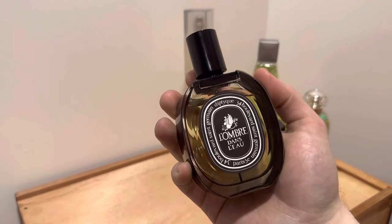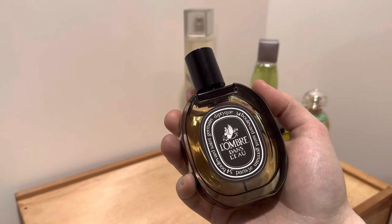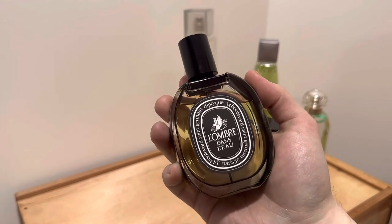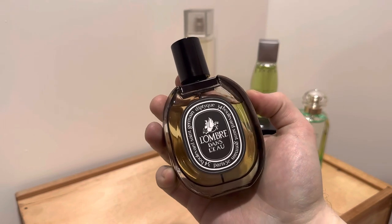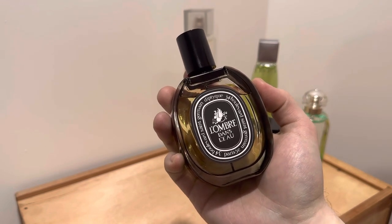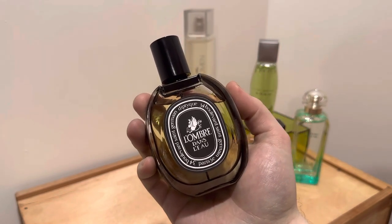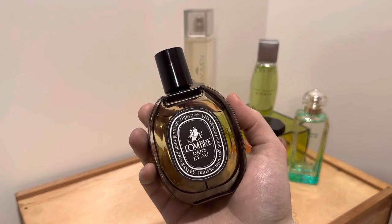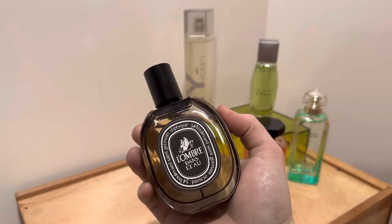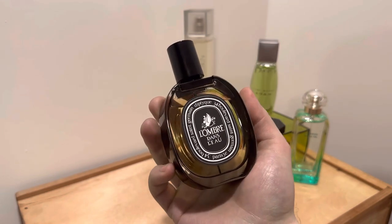The rose comes across like it's neon — radiating off your clothes and skin in a bright, glowing, reddish pink way. That tomato leaf cuts down on the juicy fruitiness of the blackcurrant and tames it back, offering a darker green herbal quality. The juicy blackcurrant, the glowing bright red rose, and the bitter greenness of the tomato leaf — the three of them together synergistically work so well.